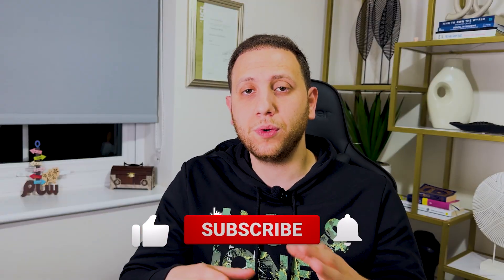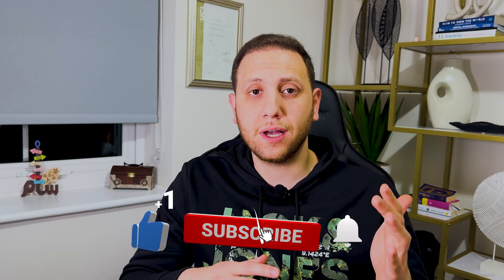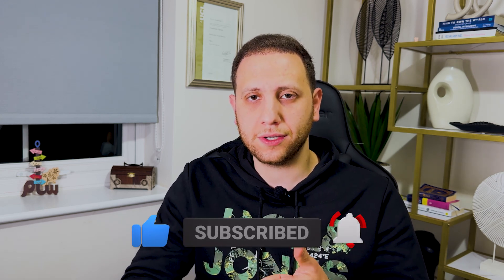Welcome back to the channel. In this video, I'll be talking about one of the possible ways we can get registered with the GDC as a registered dentist, but this route will be without taking any exams with the GDC or the LDS, so stay tuned.